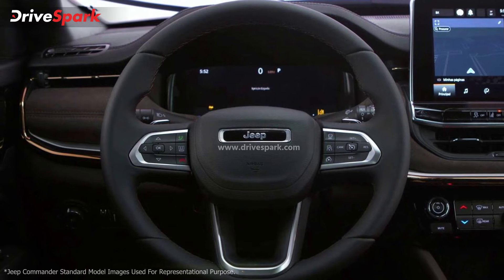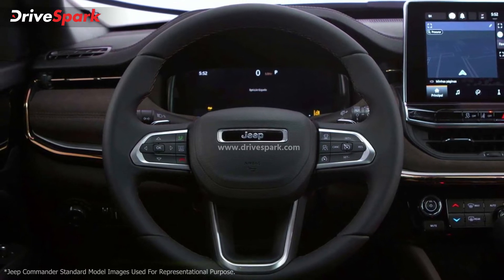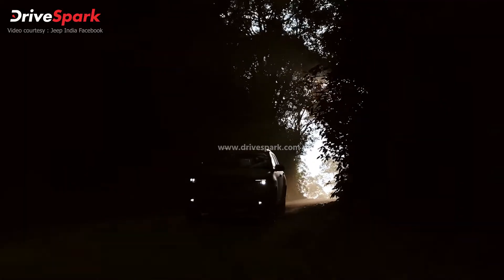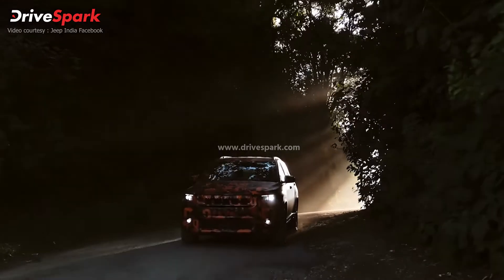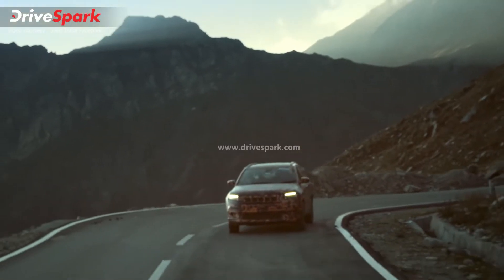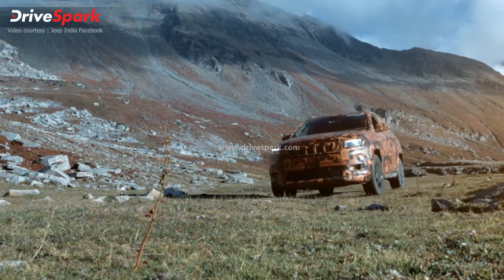In terms of safety, the upcoming Jeep Meridian will be packed with all the necessary safety features such as multiple airbags, ABS, EBD, front and rear parking sensors, electric parking brake, ESC, traction control, TPMS — that's a tire pressure monitoring system — and many more features.